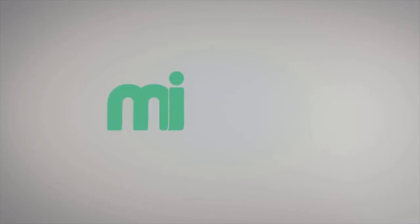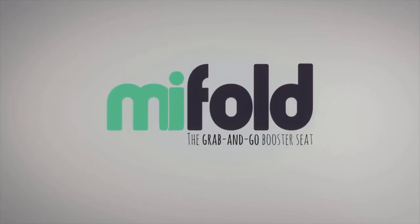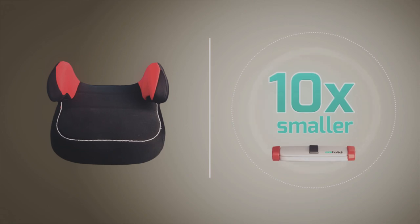This is a regular car booster seat and this is MyFold, the grab-and-go booster seat. It's more than 10 times smaller than a regular booster and it's just as safe.